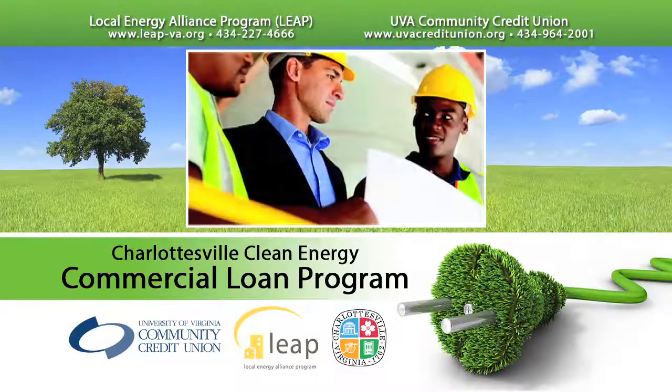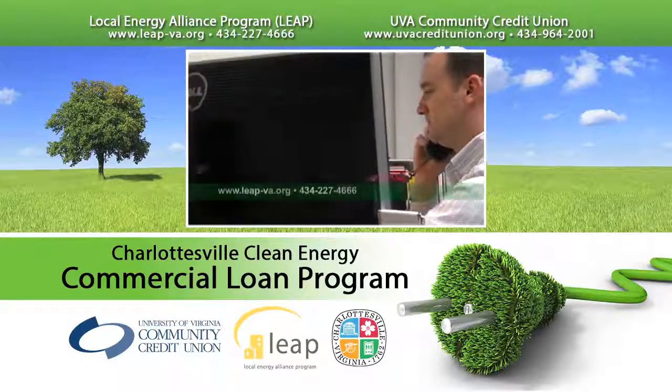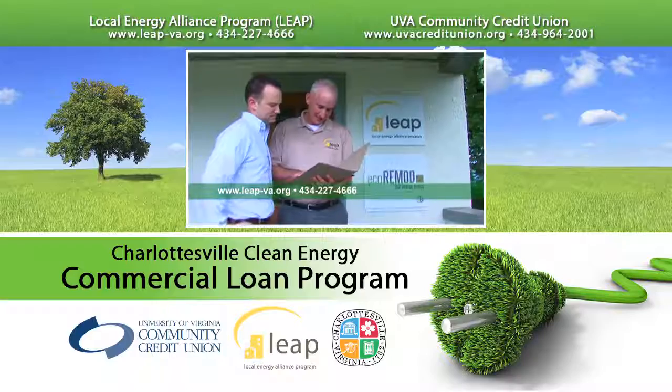If you have big green ideas and need financial support, it's easy to get started. First, contact LEAP. They will confirm your project's eligibility and consult with you on additional rebates and incentives.